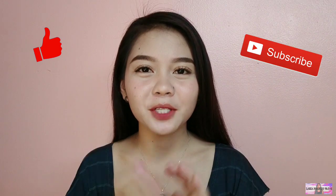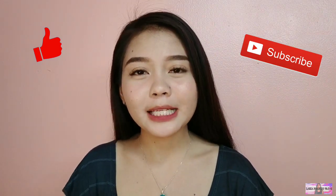Yun lang! I hope you guys liked this video at nakatulong sa inyo. Please don't forget to give this video a thumbs up and subscribe sa mga hindi pa nakasubscribe. Abangan nyo yung mga next updates ko — thanks for watching, see you on my next video, bye!